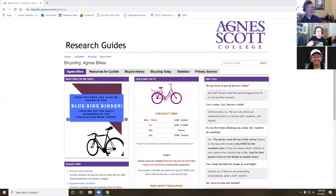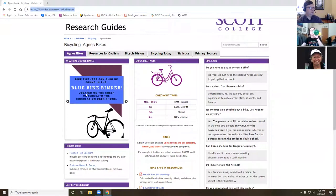First thing I'm going to show you is there's a guide for the bikes. I'm going to show you what all we have available and then how to reserve a bike, and then we'll go into some of the other things. So I'll go ahead and share my screen. If you go to this link — libguides.agnescott.edu/bicycles — this is a guide I created that is solely for bikes. When you look here on this first page, we have seven different bikes that are available for checkout.